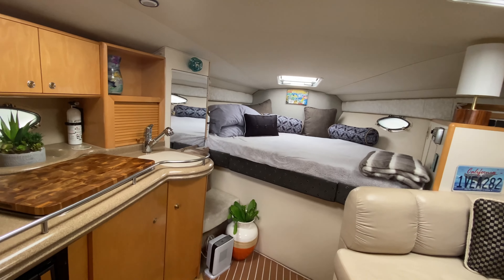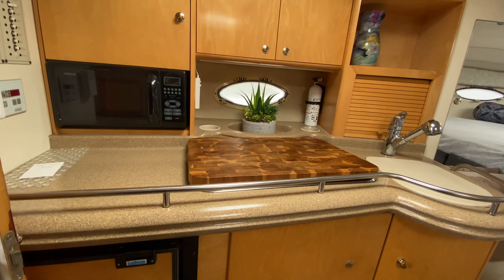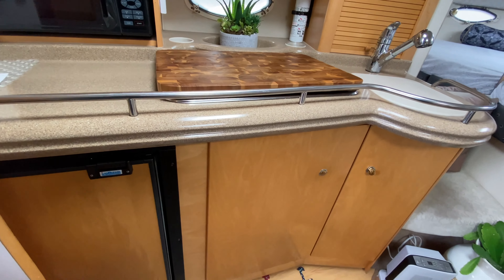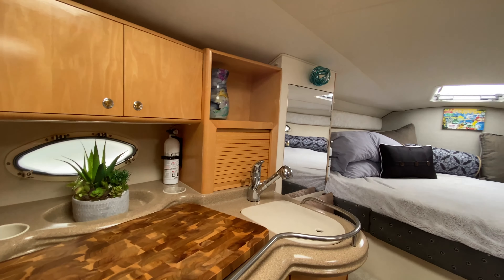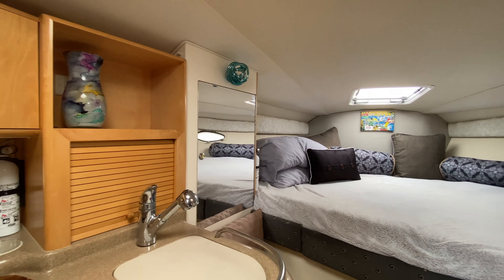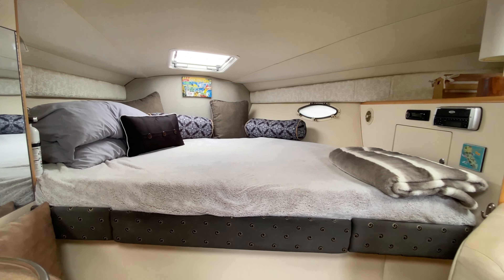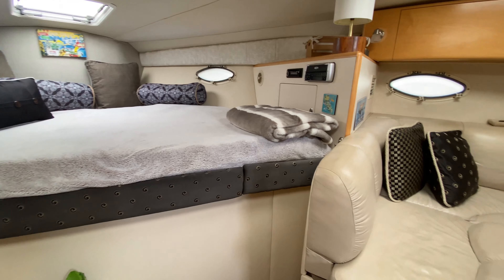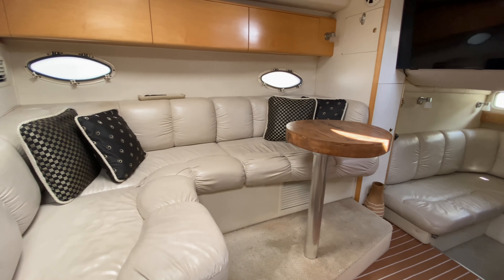The usable space for owners and guests is very plush, with a nice wood finish throughout and a large master bed. There's lots of light on the interior and plenty of ventilation through the opening ports, along with dining facilities.